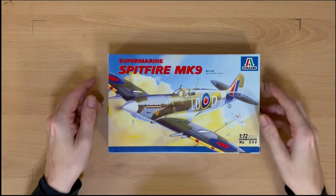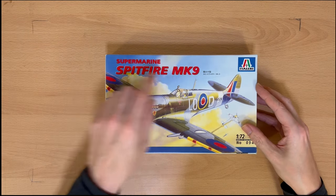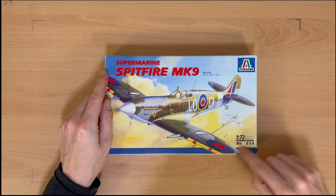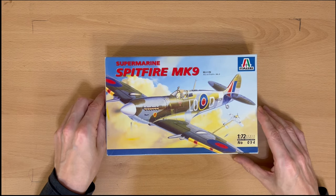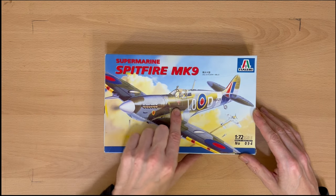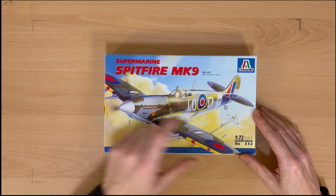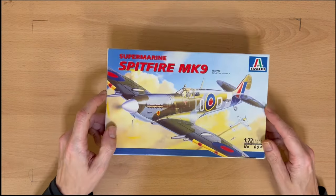There we have an Italeri — I still don't know how to spell that — Supermarine Spitfire Mark 9, 1/72, kit number 094. Again, this is a more modern one. We can see the Cross of Lorraine on here, which indicates it's a Free French squadron within the RAF. Nice little model.